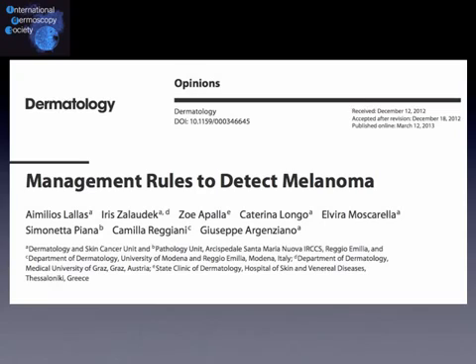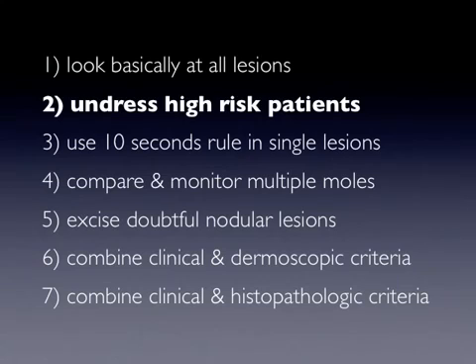This is podcast number two of the series on management rules to detect melanoma. In the first podcast we spoke about rule number one: look basically at all lesions. Now we go to rule number two: undress high-risk patients.